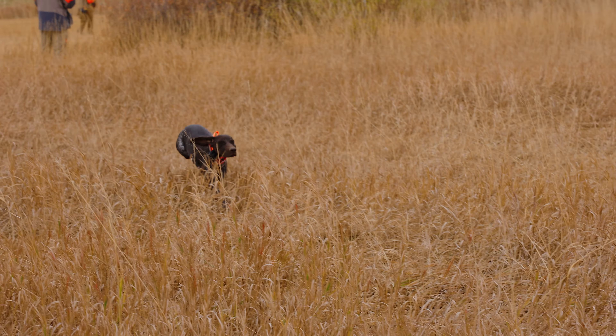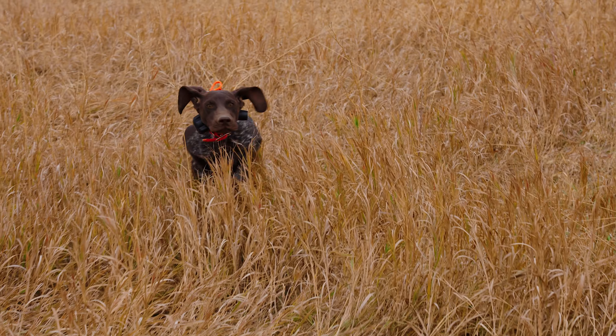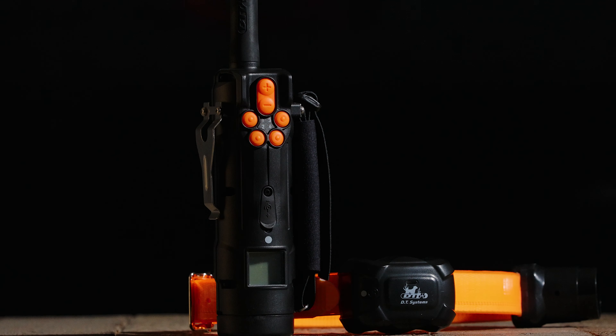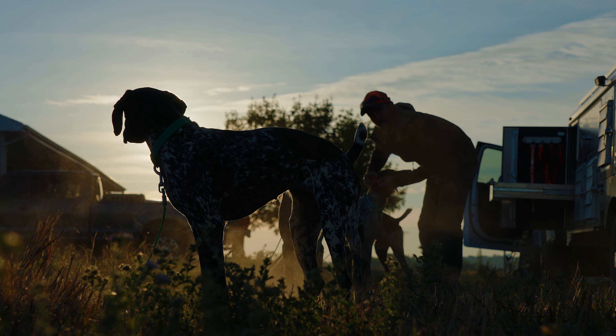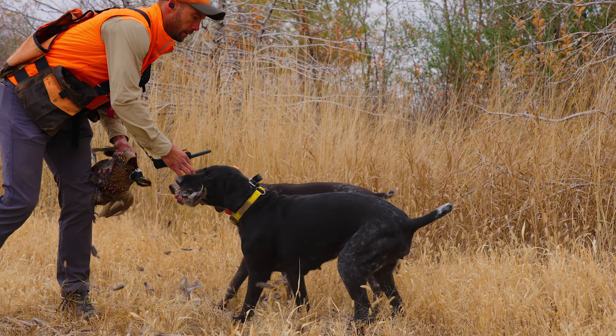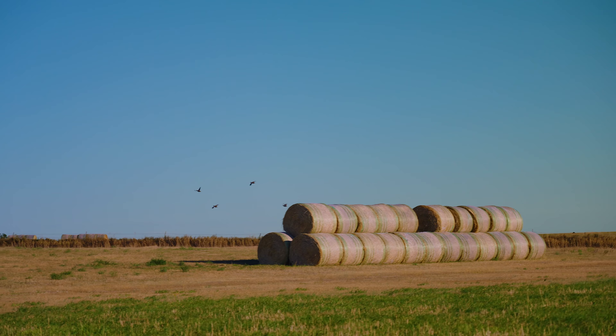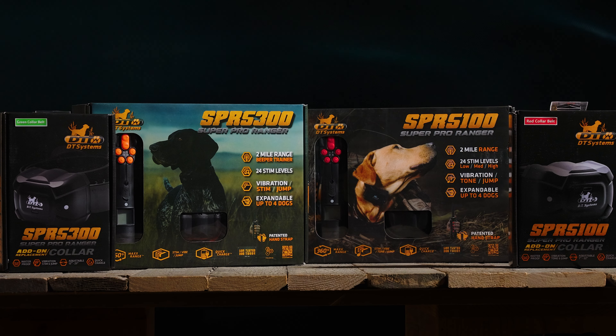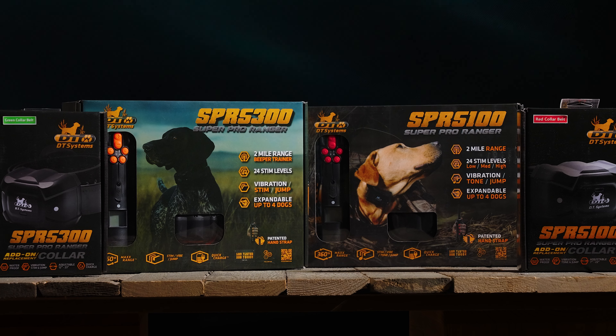You want top performance in the field from your gear and your dog. That only comes from starting out with the best tools possible to complete the task. No shortcuts, no late morning sleep-ins, no days off. Time in the field is precious. The days are few, and every moment counts. When it's time to train like you mean it, it's time for the DT SPR line of professional e-collar trainers.